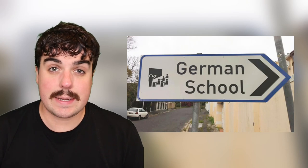This sign is pointing in the direction of a German school, which is fine and informative. But if you take a closer look, it's definitely a little sus. Let's zoom in — what the heck is that guy doing? Looks a little familiar to me. He's a Nazi.